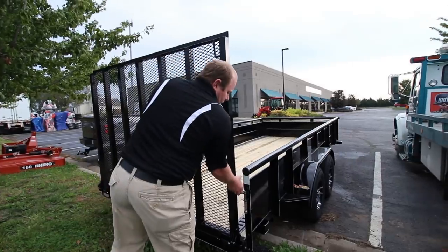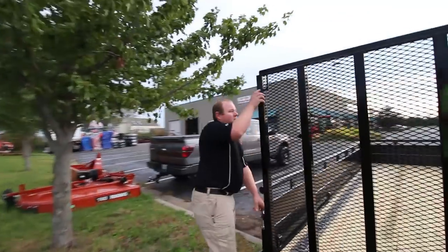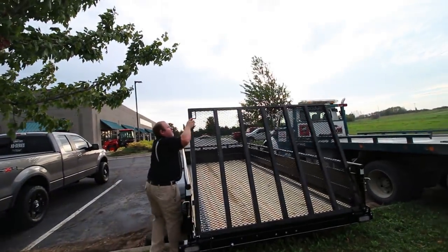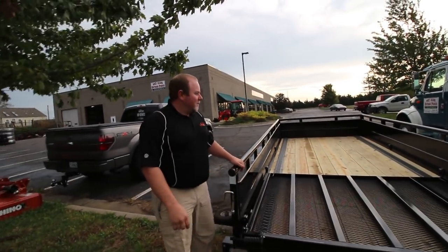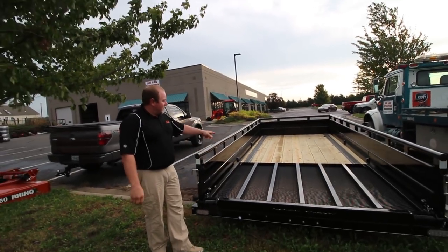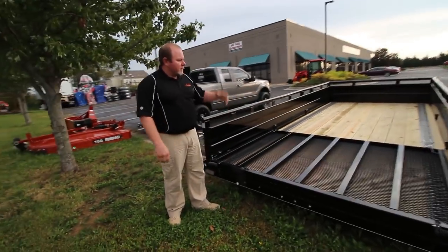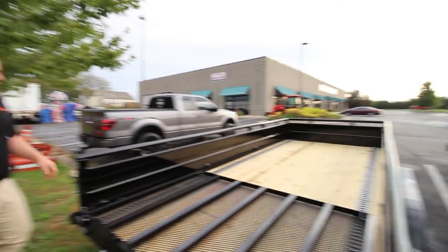The other really cool feature — if you're running this trailer empty and you don't want that big old mesh wind sail up, you can fold it down flat. That is awesome — I didn't even know it did that. So you can fold it down, and if you're not hauling a full trailer, fold it down so you're not dragging that wind behind you. That's awesome.